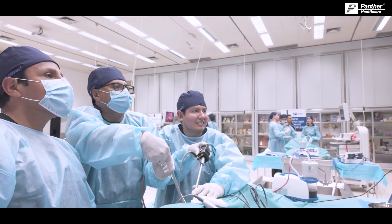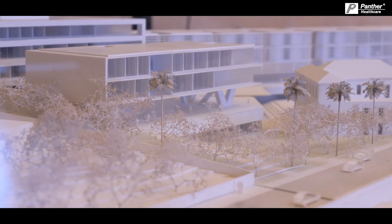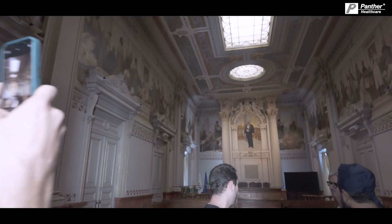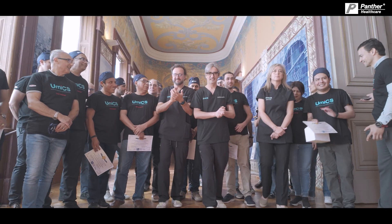We are in good hands. We are in training. We are happy to be here.